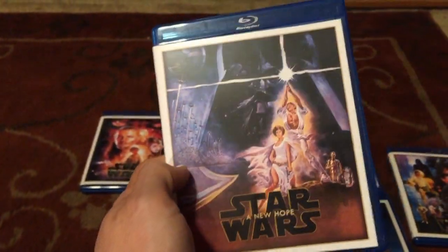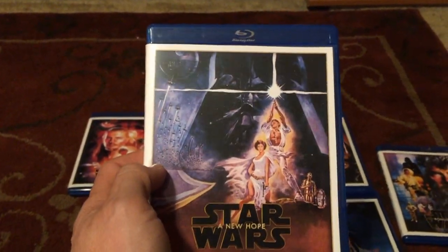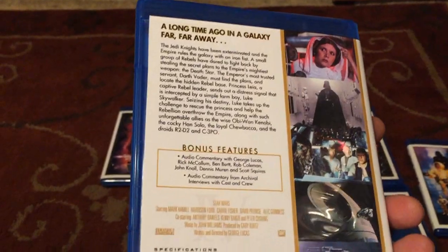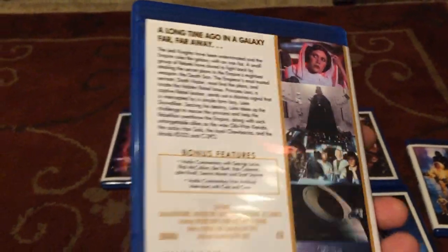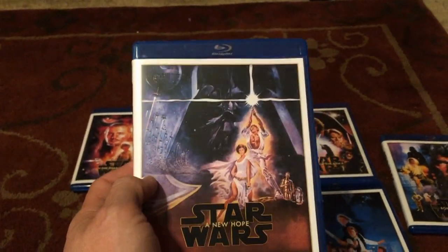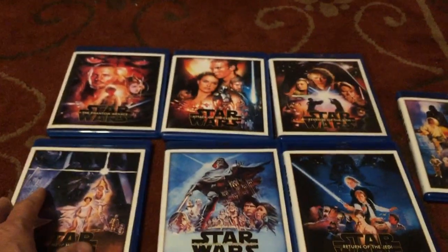Star Wars is part of my DNA. I'll never let these movies go from my consciousness. Chewbacca, R2-D2, C-3PO — I can go on and on. It's a must-own trilogy.